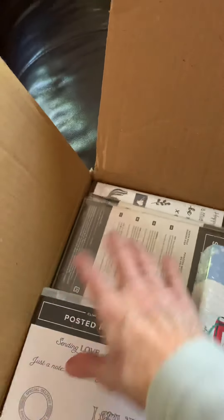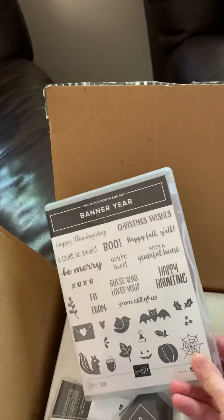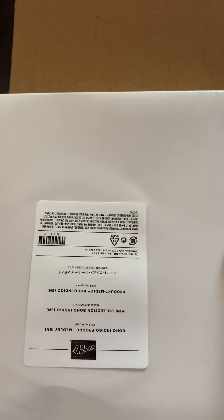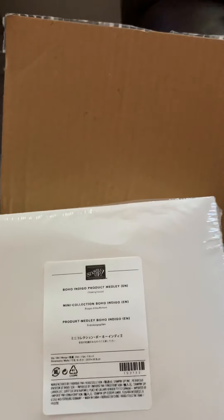Let's have a look, let's see if I can find some more. What's this one? Banner Year — that's the one that comes with the punch. Got some boxes in here. What is this one? Turn it around. Boho Indigo product medley. I'm definitely going to have to show you that one, guys. Watch out for that video.